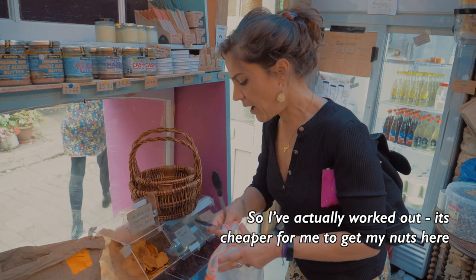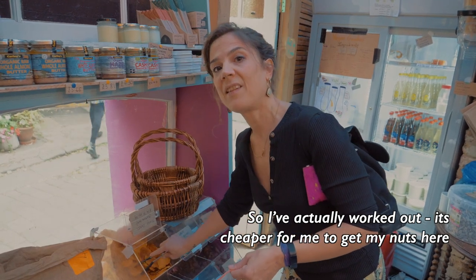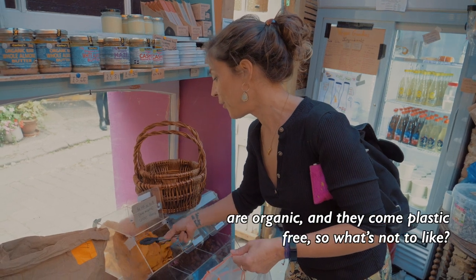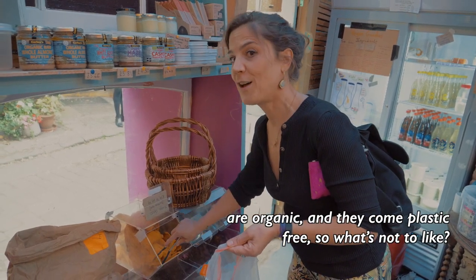I've actually worked it out and it's cheaper for me to get my nuts here than in Tesco, which is pretty amazing. And obviously these ones are organic and they come plastic-free. So what's not to like?